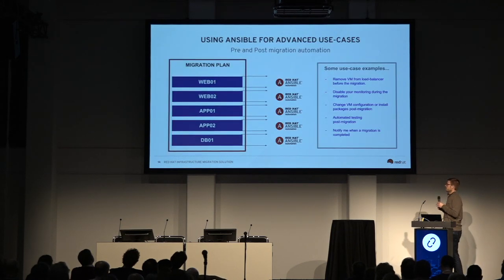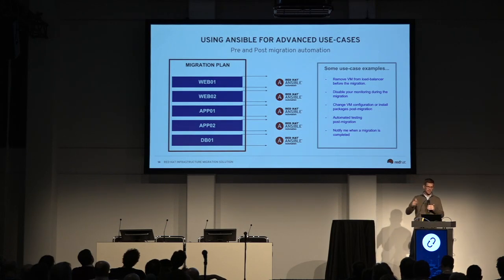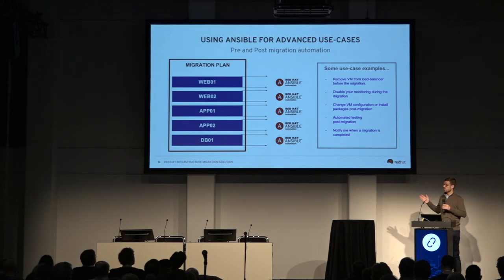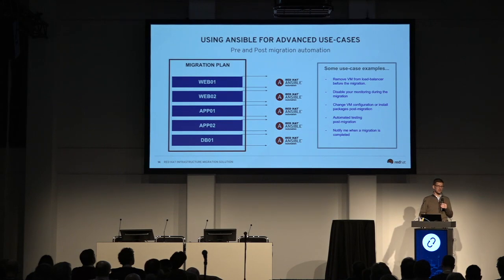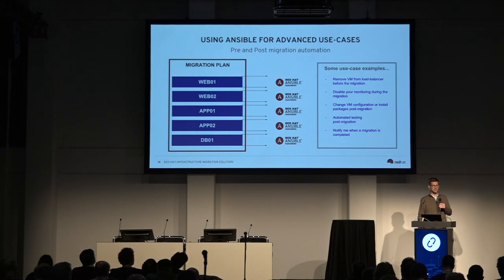What we've built is pretty prescriptive — it maps networks, data stores, and compute to projects, volume types in Cinder, and provider networks. A lot of people ask if they can also do X or Y. We've purposely built-in pre- and post-migration playbook support, so you can leverage any Ansible playbooks for automation. For example, if you want to take a VM out of a load balancer before you move it, fire off an email, make an update to a change management database, or an IP address management system — you can do that there.